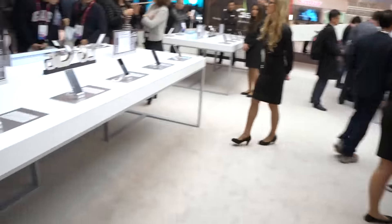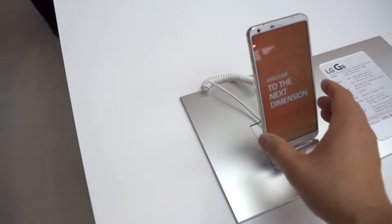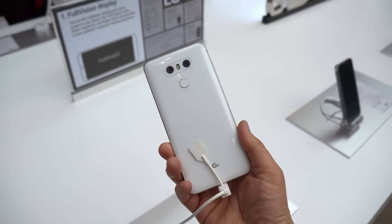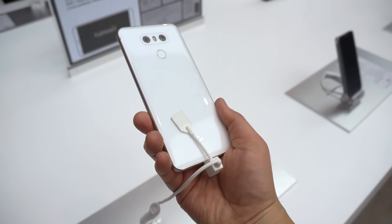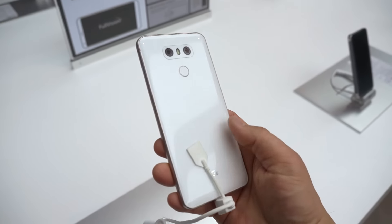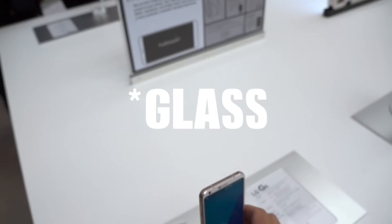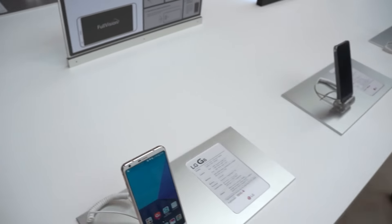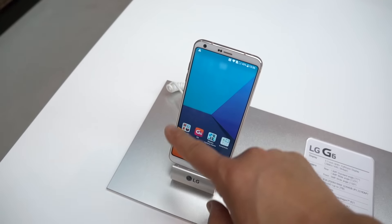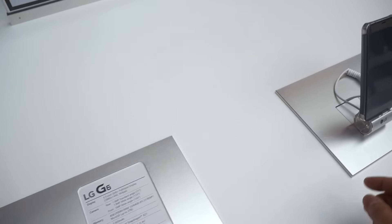So I'm at the LG booth. I've already got hands-on time with this, but this is the G6. This is the white color one, which is really really nice. I'm sure it collects fingerprints exactly the same, but this looks damn nice in a ceramic-like white color. It's still metal but it looks really nice. It has a 5.7-inch display and as you can see it's got this 18 by 9 aspect ratio. Check out my video on that if you want to see a little bit more.